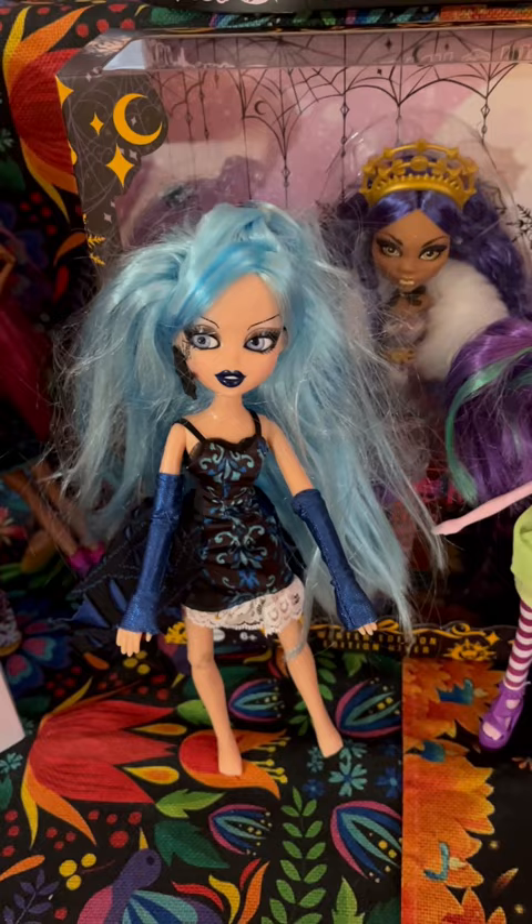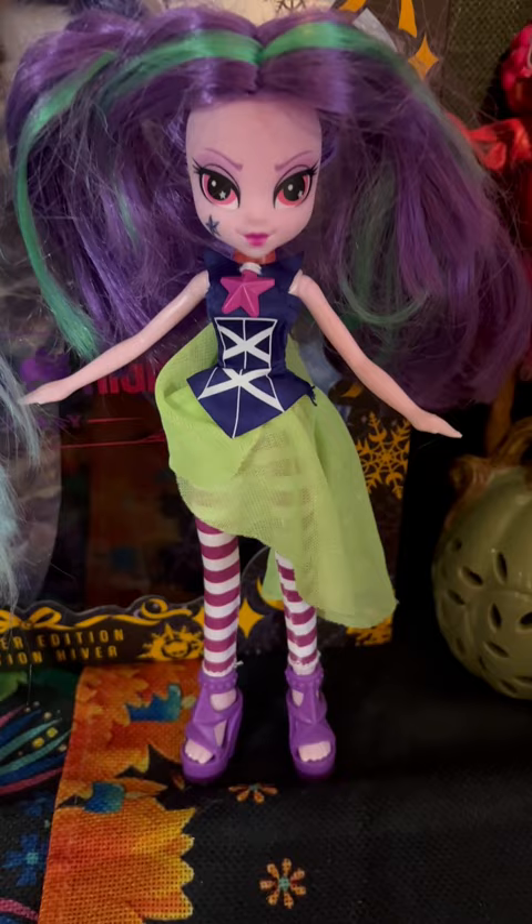And then Twilight Sparkle Equestria Girl. She's in like really good condition — hair needs a little work but got the whole outfit there. Very good haul today.